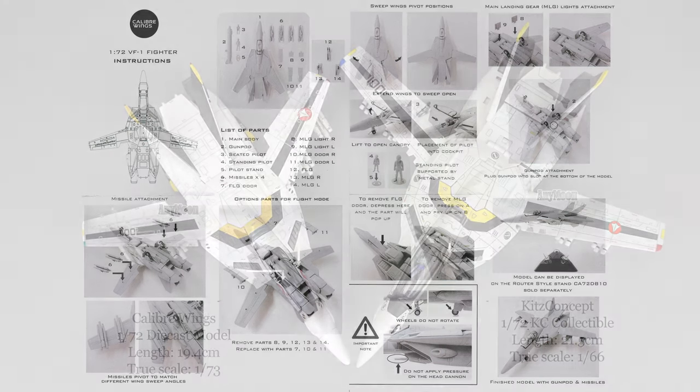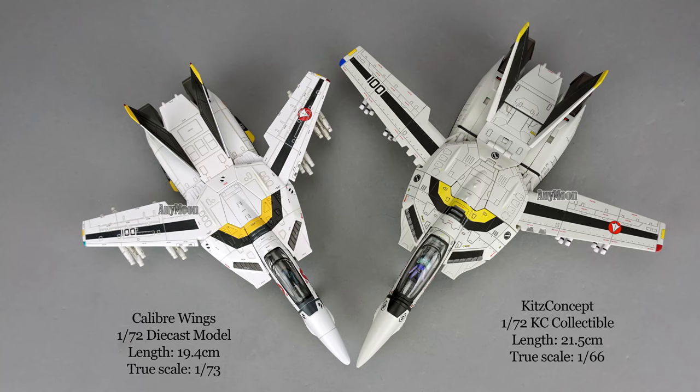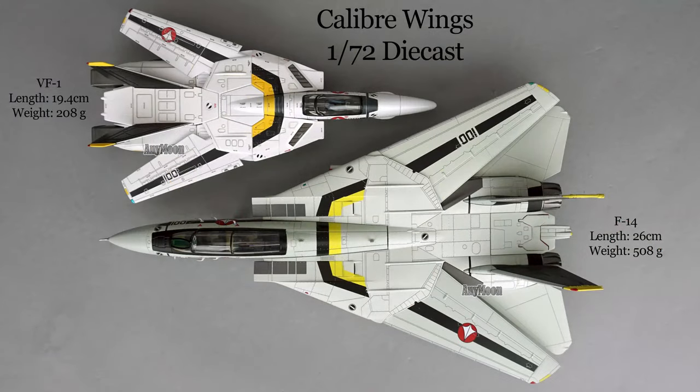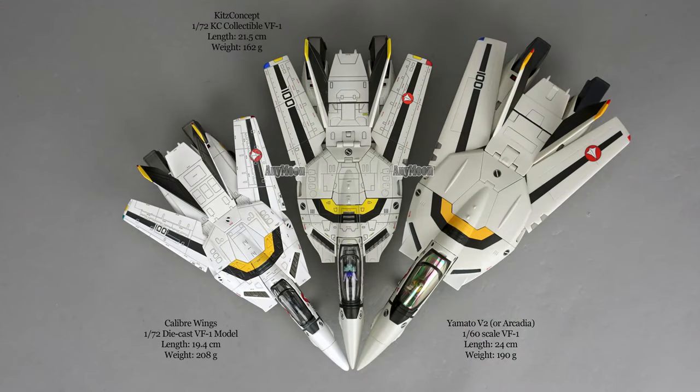Does this die-cast fighter mode only model transform? No, it doesn't. Can I show you how it compares to a Bandai or Hasegawa 1/72 scale model? No — I don't make models, I barely have time to play with my toys. But here's how it stacks up against the 1/72 scale KC collectible VF-1. The VF-1 is supposed to be much smaller than a Tomcat, and here you can see that with the previously released Caliber Wings Fokker-themed F-14. If you're more familiar with the Yamato V2 or Arcadia VF-1, that toy is 24 centimeters long and weighs 190 grams — 18 grams less than this much smaller model.